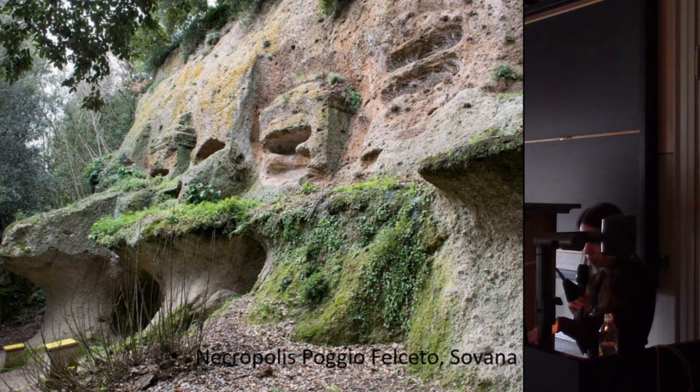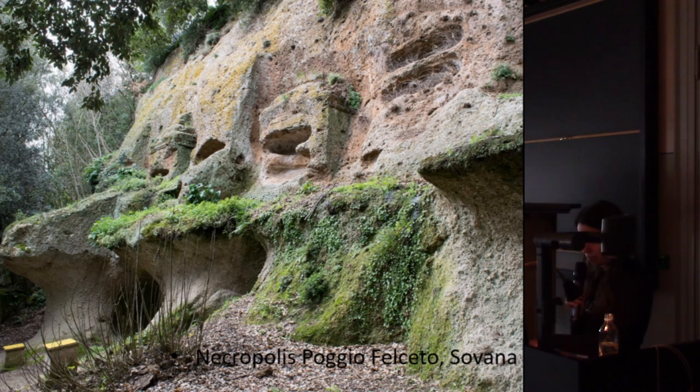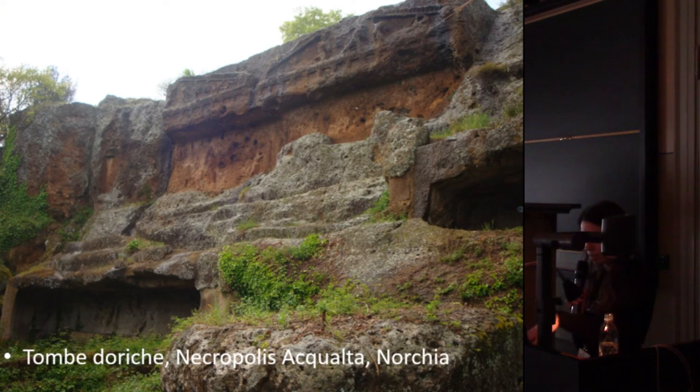The lower part was covered in the past and is now open due to erosion. This is another example of facades where the actual burial chambers are down in the rock — from the necropolis of Norchia, also from the Hellenistic period. Some of them are also archaic. Another Hellenistic example is the so-called Doric tombs from Norchia. You can see the facades on top of the volcanic cliff, and the actual burial chambers are in the lower part that you cannot see.